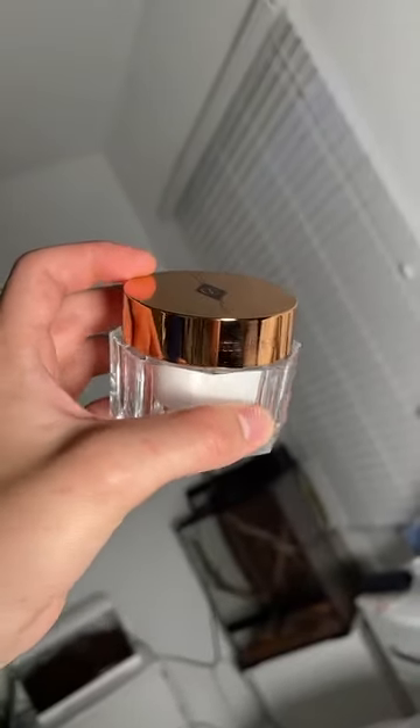Hey guys, so lately my mum's been feeling kind of stressed so I wanted to treat her to a Charlotte Tilbury instant facial using the magic cream. This cream is something I've incorporated into my daily routine and after using it my mum's skin was left looking youthful and luminous.